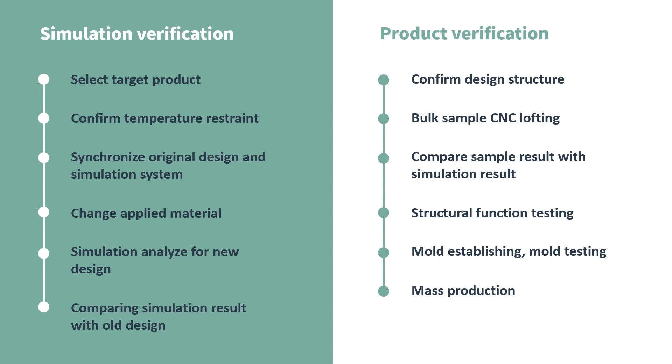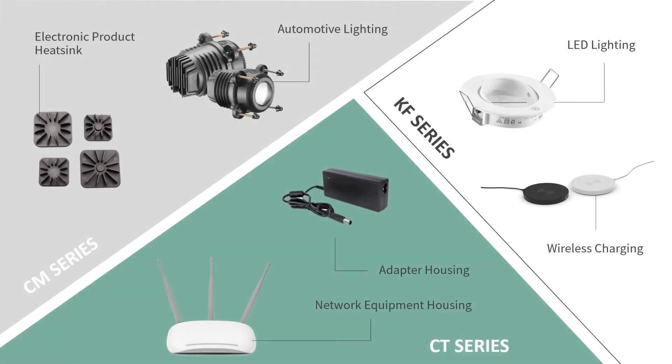Product development is one of the technical services we provide. We assist customers in product selection, design adjustment, CNC proofing, mold opening, and injection adjustment — a comprehensive product development process.